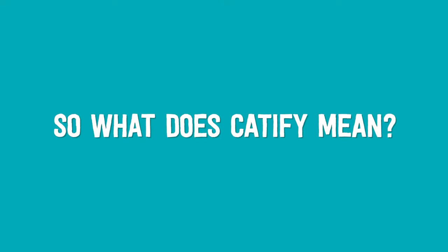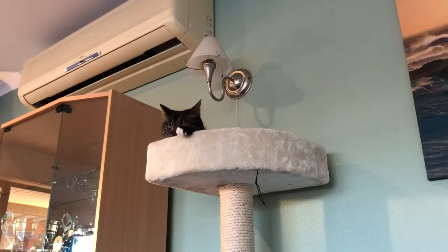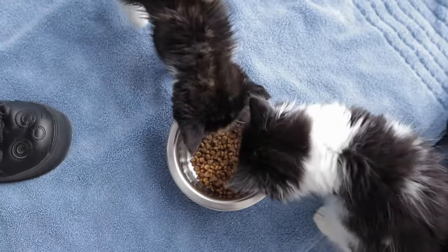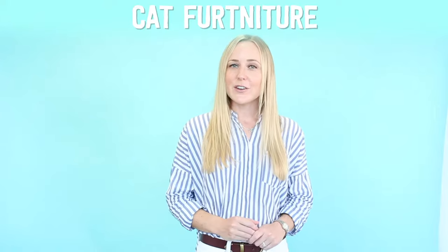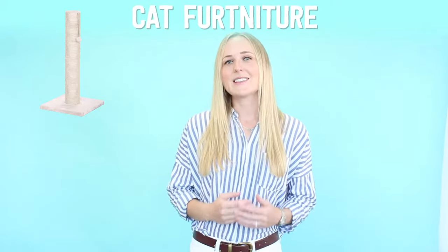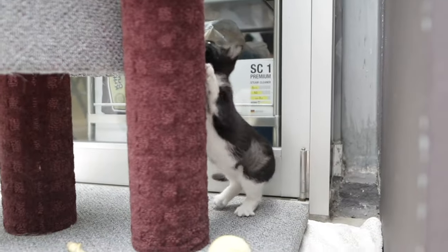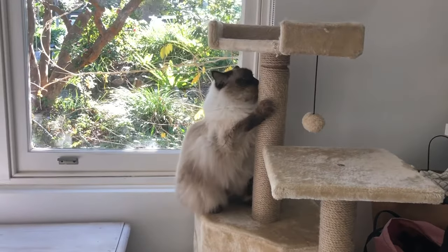So what does catify mean? To begin with, try and limit your kitten's access to a few rooms in the house and have all their essentials close by. Cat furniture such as the Playmate, Scrunch and Sticks and the Catsentials range are perfect for cats, combining hidey holes, cosy caverns and elevated retreats all in one.